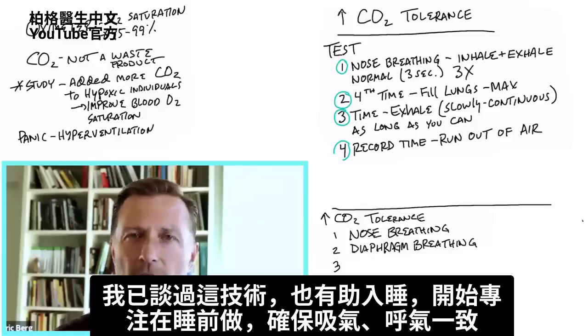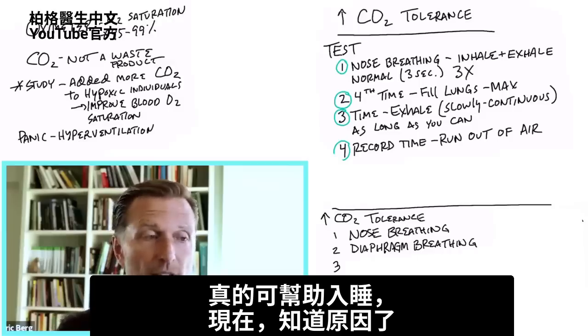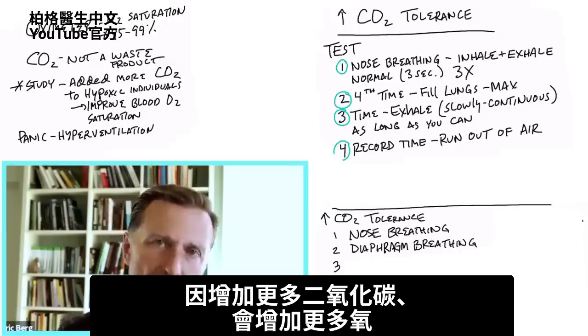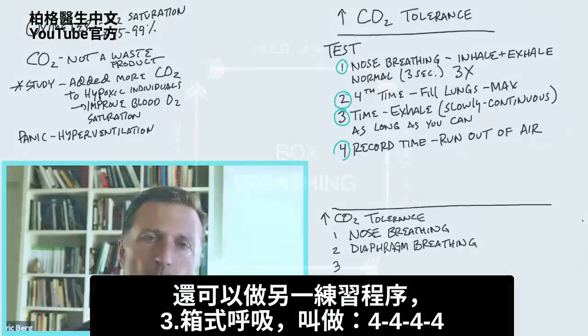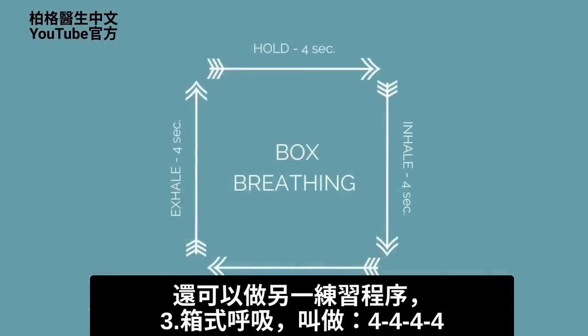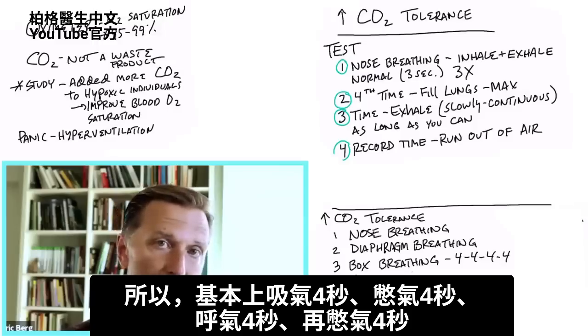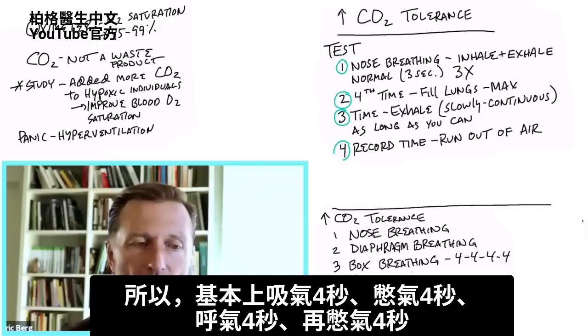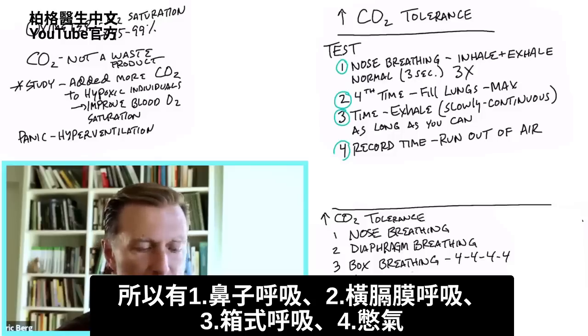Another thing you can do is start breathing with emphasis on your diaphragm — just focus on breathing in through your stomach, not through your chest. Slowly breathe in by pushing out your stomach, then exhale slowly. Also focus on your sleep, making sure your inhalation equals the exhalation — that really helps you sleep, and now you know why, because it increases more CO2 and therefore more oxygen. Another practice routine you can do is box breathing — four, four, four, and four. Breathe in for four seconds, hold for four seconds, exhale for four seconds, then hold the exhalation for four seconds.